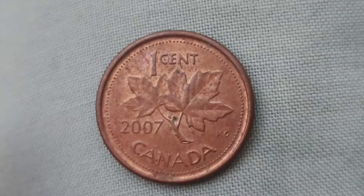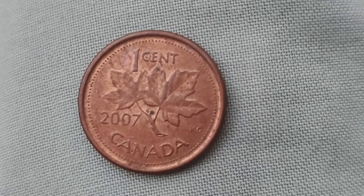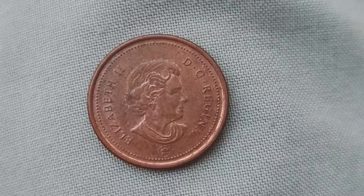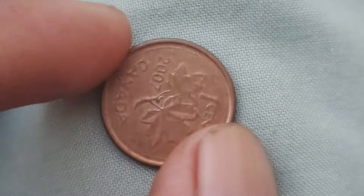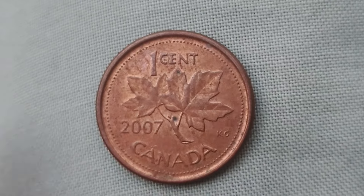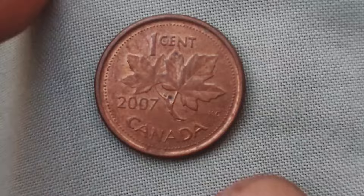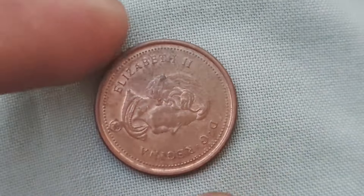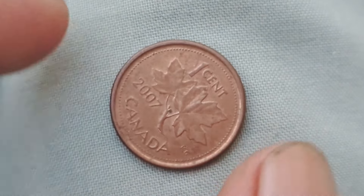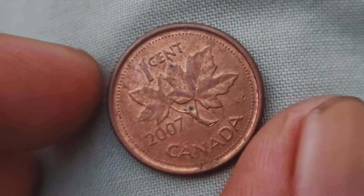We're diving into the fascinating world of Canadian one-cent coins from 2007. You might be surprised to learn that some of these seemingly ordinary coins are actually worth a whopping $1.1 million. What makes these particular coins so valuable? It all comes down to a rare error that occurred during the minting process. In 2007, the Royal Canadian Mint accidentally produced a small number of one-cent coins with the wrong metal composition. Instead of being made of copper-plated steel like the rest of the coins that year, these special coins were made of pure bronze. The error wasn't discovered until several years later when a sharp-eyed collector noticed something off about their 2007 one-cent coin. After further investigation, it was confirmed that these rare coins were indeed genuine and highly sought after by collectors all over the world.